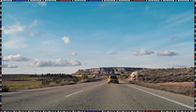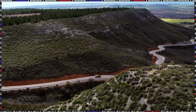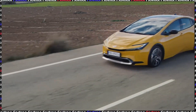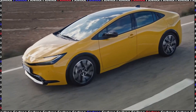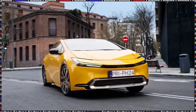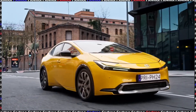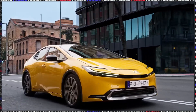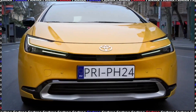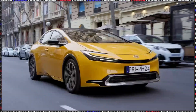Alright everybody, welcome to another episode of Kartron. Today we're looking at the brand new 2023 Toyota Prius. As you can see, the design is the main selling point here — it is drastically better than the previous version. It doesn't look far off from what you'd get if the previous gen Prius and the new Lamborghini Huracan had a baby. It looks fantastic.